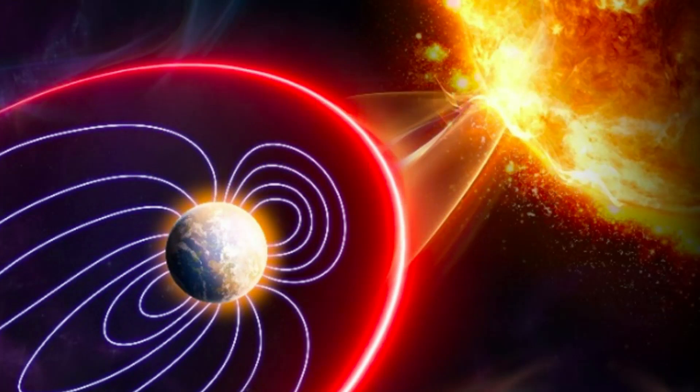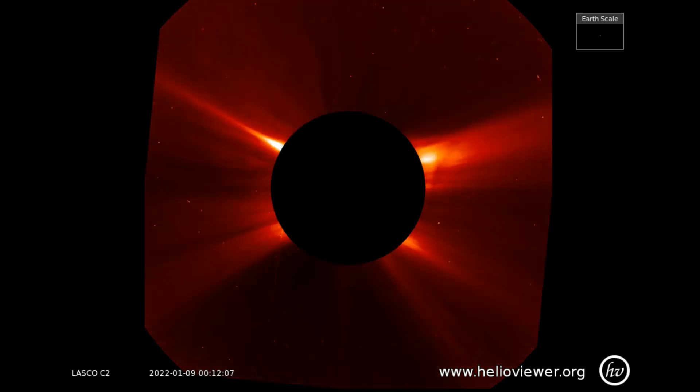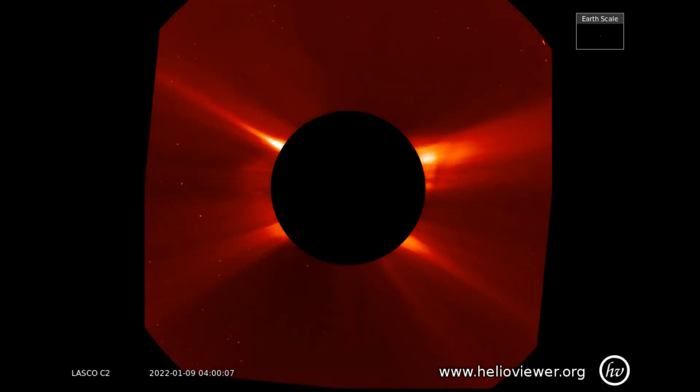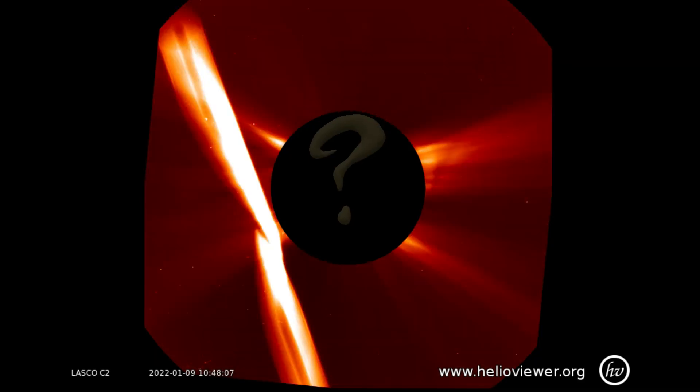Now a look at recent solar activity of the sun using the LASCO C2 filter. At the end of this clip, there will be an anomaly that zips past the C2 filter lens. Interesting — any thoughts?